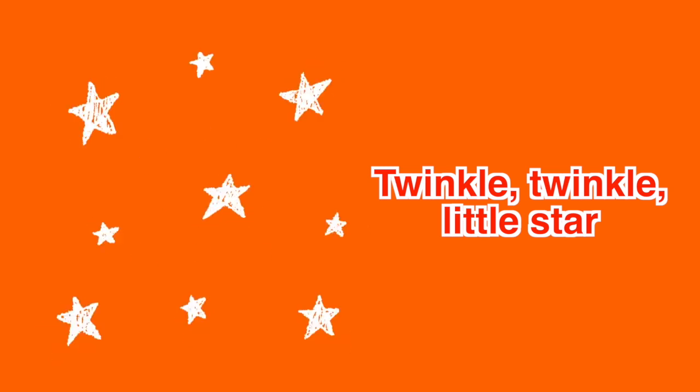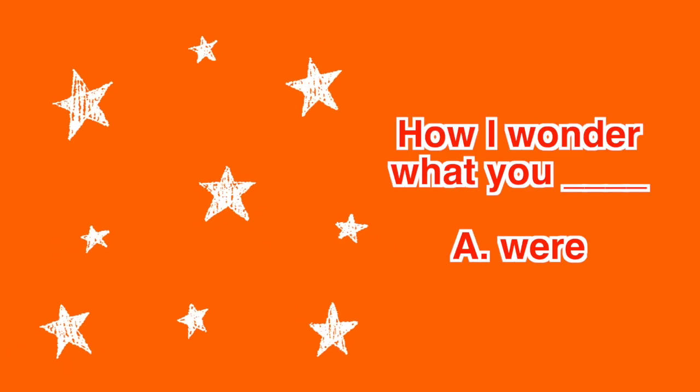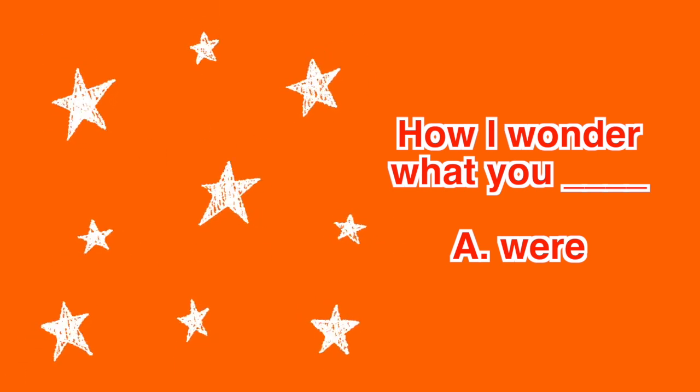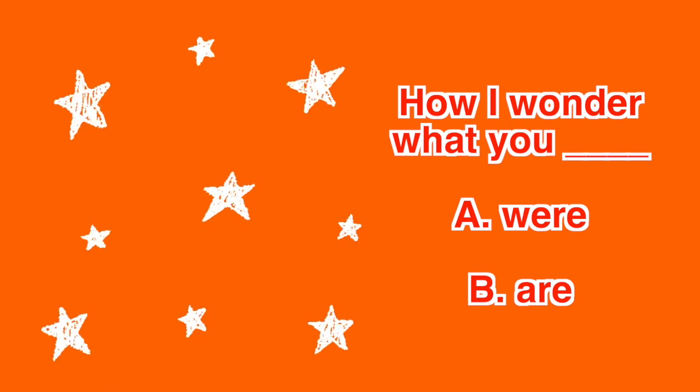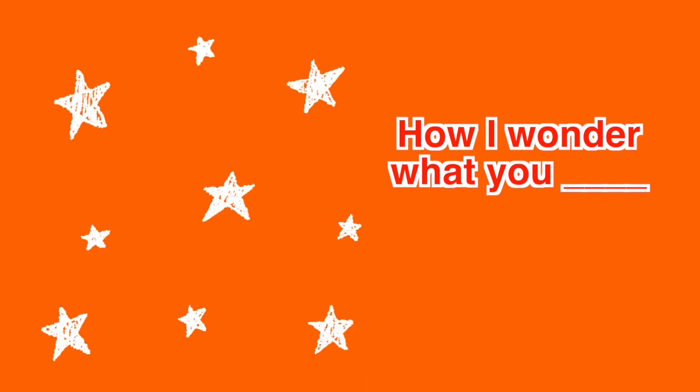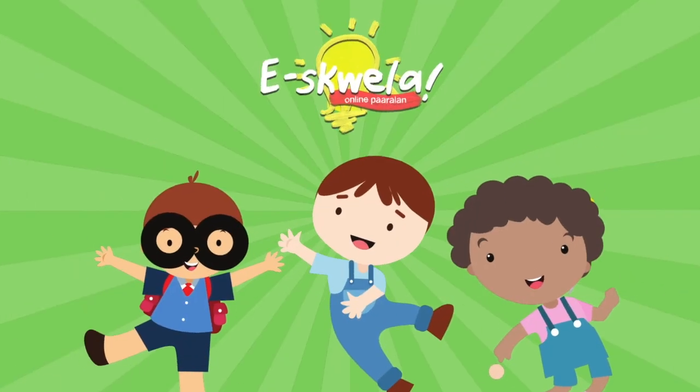How about this one? Twinkle, twinkle, little star. How I wonder what you — Letter A: where, or Letter B: are? Twinkle, twinkle, little star. How I wonder what you are. Very good! Because star and are are rhyming words.